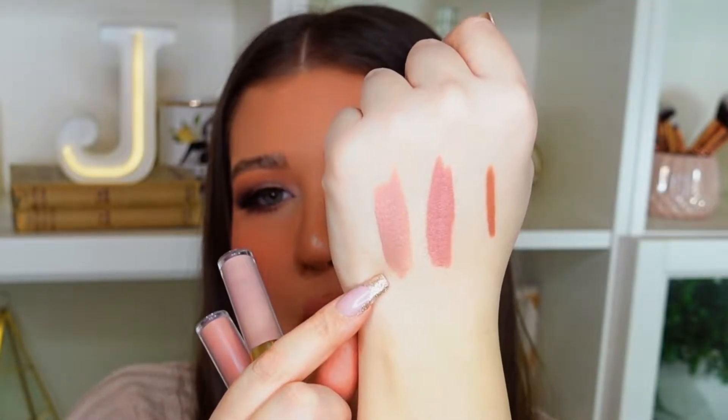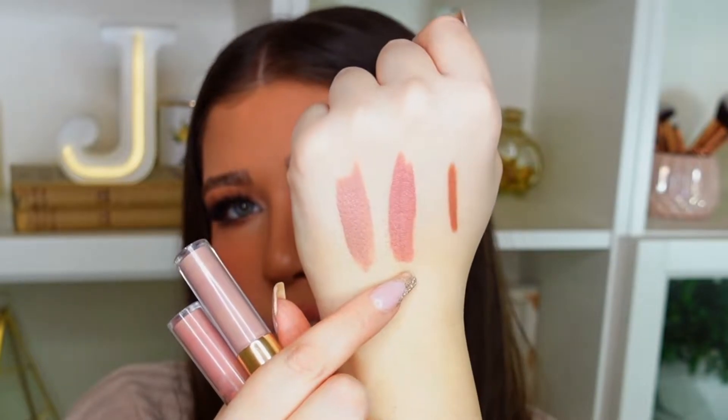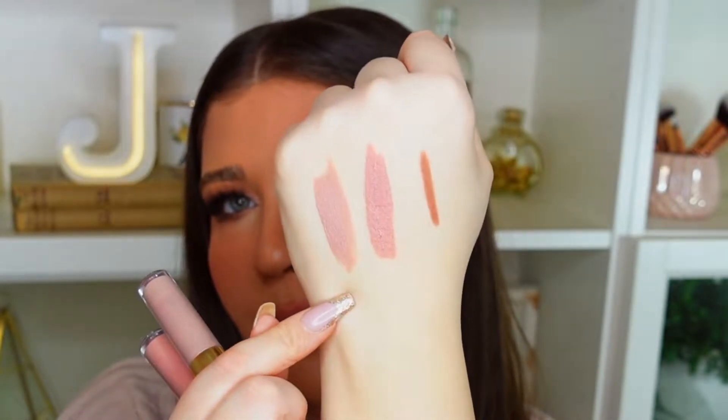I have two shades: 208 Blossom and 205 Dusty Rose. Let me swatch them for you — so that's Blossom, and this one is Dusty Rose.